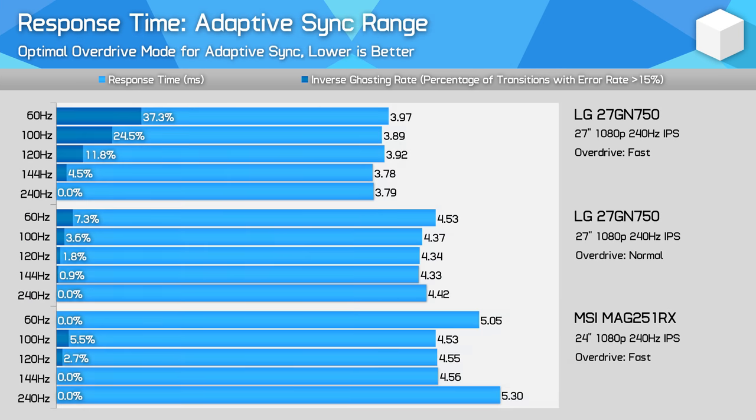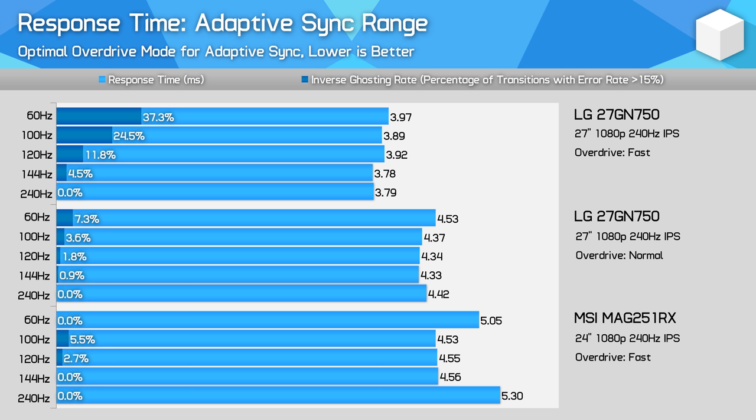Looking across the refresh rate range, LG's IPS panel is only slightly faster than the AU Optronics equivalent when comparing Normal mode on the LG versus Fast mode on the MSI — only about 5% faster in the middle refresh rates, with slightly better overshoot handling, though superior at higher and lower refresh rates. LG's Fast mode is more usable down to 120Hz, whereas MSI's equivalent Faster mode hits around 3.2ms at 240Hz but is totally unusable at 144Hz. Overall, LG's technology appears somewhat superior for high-refresh adaptive sync use.